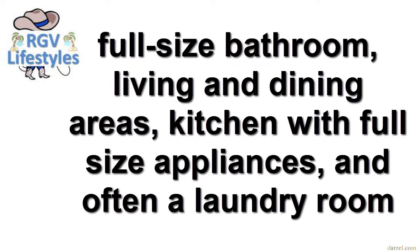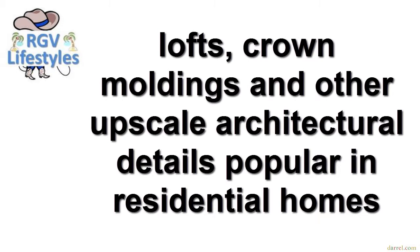Park model homes come in one, two, or three-bedroom models that also feature a full-size bathroom, living and dining areas, a kitchen with full-size appliances, and often a laundry room. Many new park model homes also feature lofts, crown moldings, and other upscale architectural details popular in residential homes.